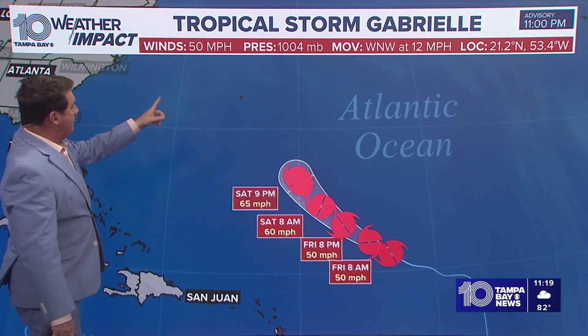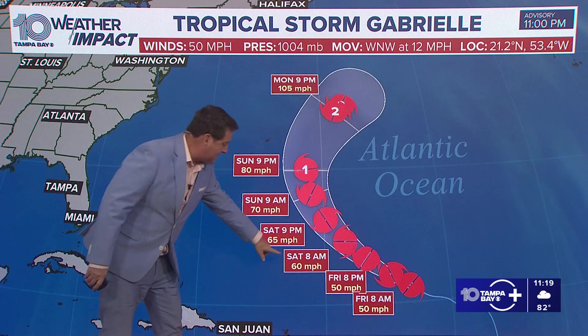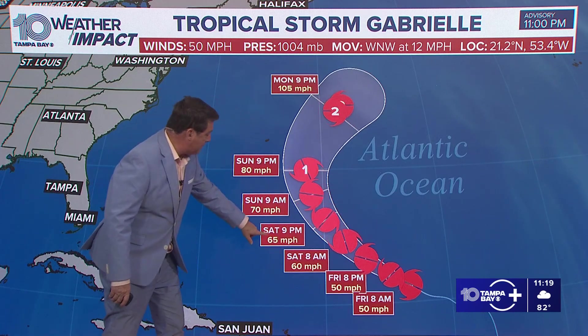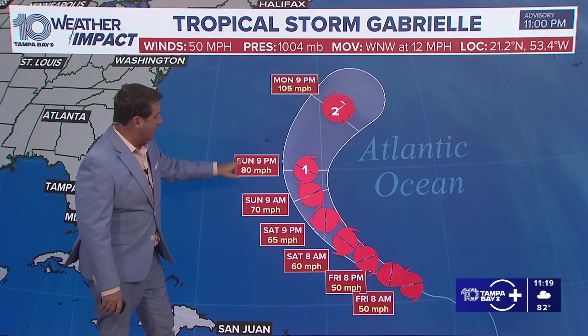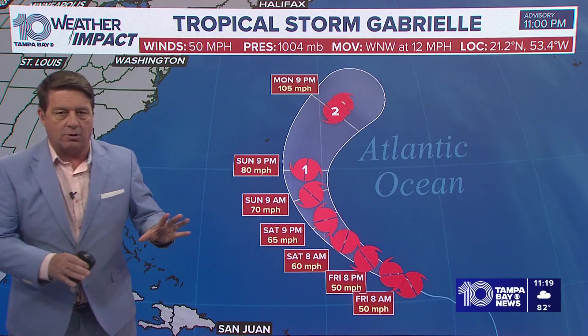The forecast says right now 50 mile per hour winds — same thing tomorrow morning, tomorrow evening — then 60 mile per hour winds by Saturday morning. And then look what happens Saturday night, Sunday, Sunday afternoon: we now get a hurricane, a Cat 1 by Sunday afternoon. That's the current forecast.